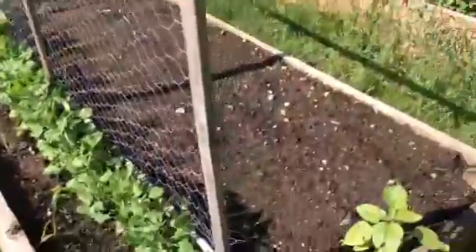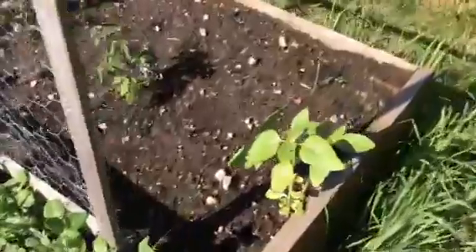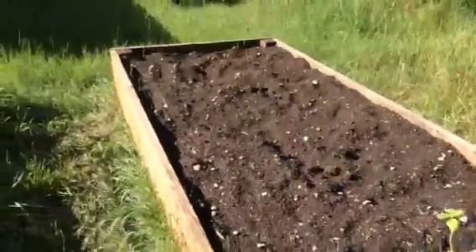And then on the ends we have a sunflower, another sunflower, and then a third sunflower. This is probably our best one so far.